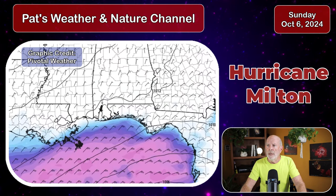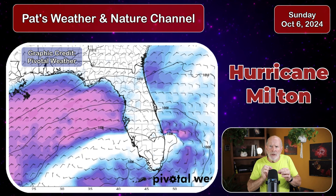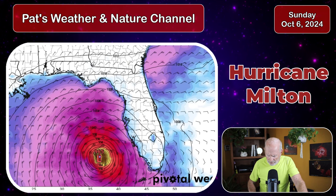Let's take a look at the ECMWF model — it seems to be the better model, doing a better job than the others. Let's put it into motion and bring the storm into view. This is Wednesday morning around sunrise, 8 o'clock, showing the storm off the coast of Fort Myers, Florida, moving to the northeast. You can see it's ramping up — a very strong, dangerous, powerful Hurricane Milton approaching the coast.